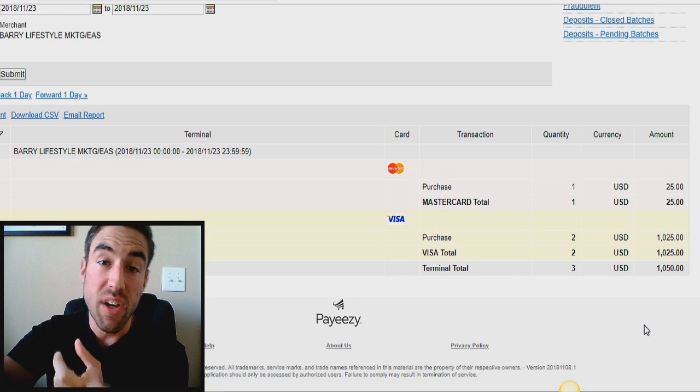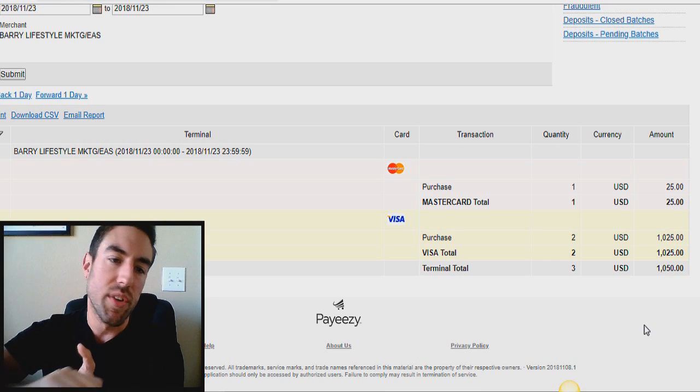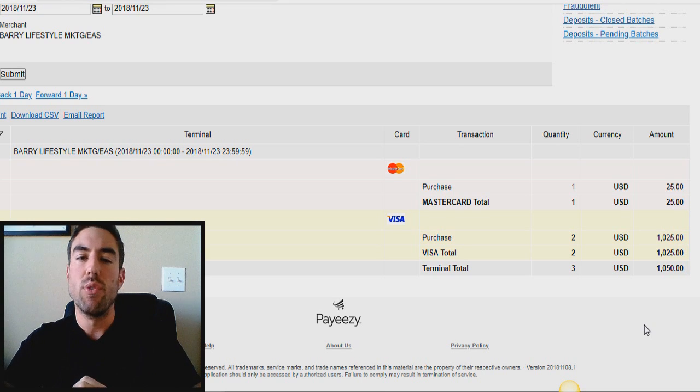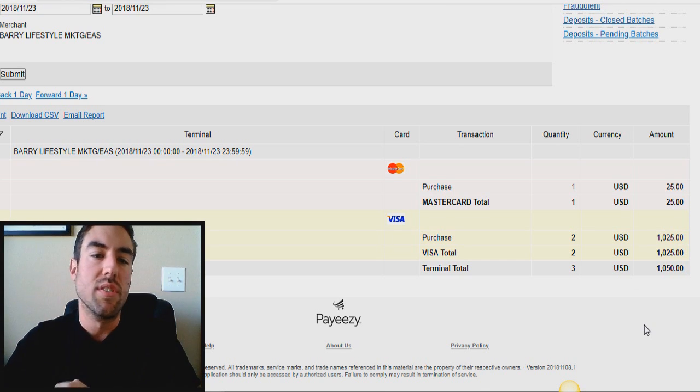I didn't have to go slaving away at a job for eight hours. I didn't have to have a boss breathing down my neck. I didn't have to deal with customers — I don't even know who these people are — and I was waking up to these commissions on total autopilot. So how would your life change if you were able to make $1,000 in a single day just like that? How would your life change if you could just wake up whenever you wanted, do whatever you wanted, and do the things you love with the people you love? Not only is it possible, but it's incredibly likely when you finally decide to get started and change your life.